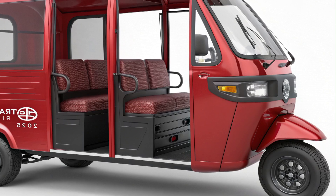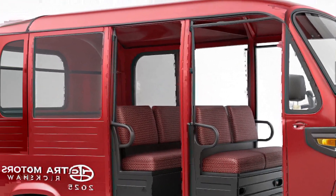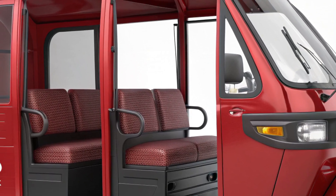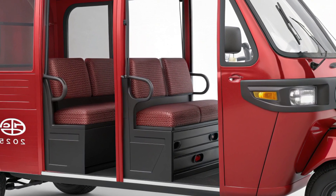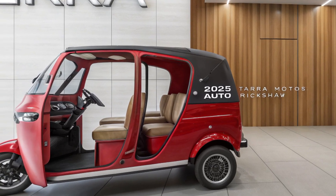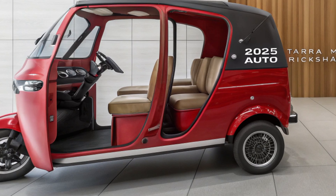A glimpse of the design: the 2025 Terramotors Auto Rickshaw boasts a sleek, futuristic design that blends practicality with aesthetics. Key highlights include an aerodynamic body crafted for minimal wind resistance, improving efficiency and range; spacious interiors that comfortably seat three passengers with ample legroom and a driver's cabin optimized for ergonomics; and LED lighting with energy-efficient headlights and taillights that enhance visibility and style.